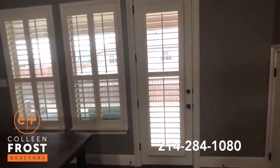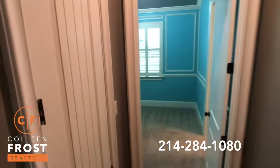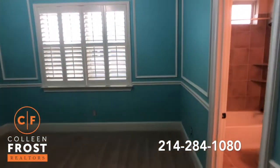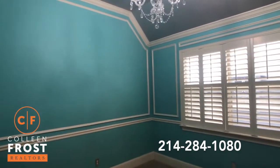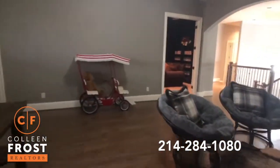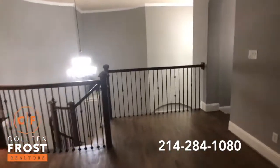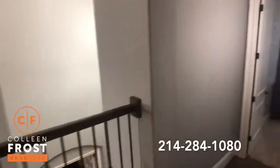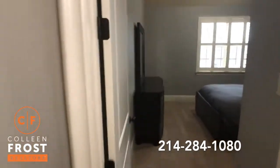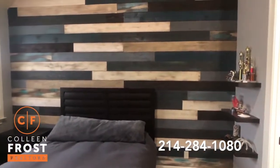We're going to come into our first secondary bedroom. There's our second story porch area. I love all the gray wall colors — so pretty. Here is our second secondary bedroom — love that wall. And again, another ensuite bath.